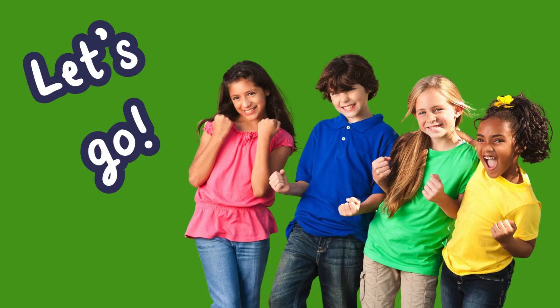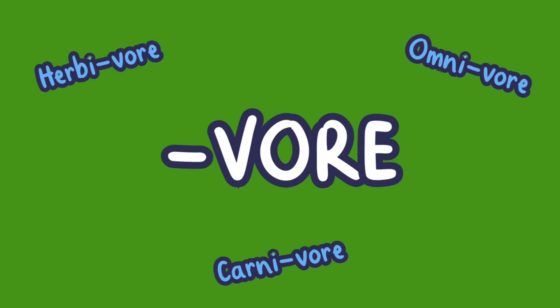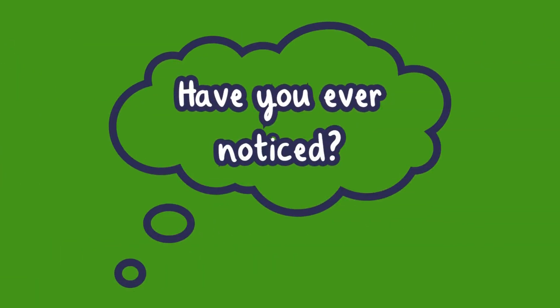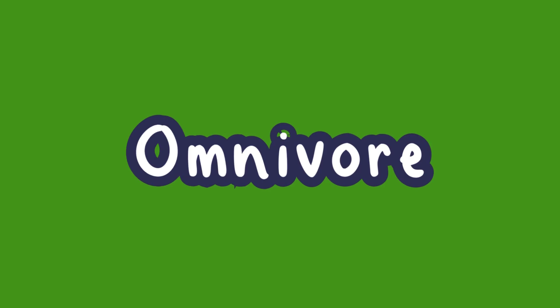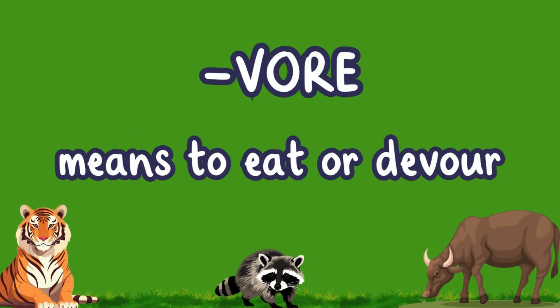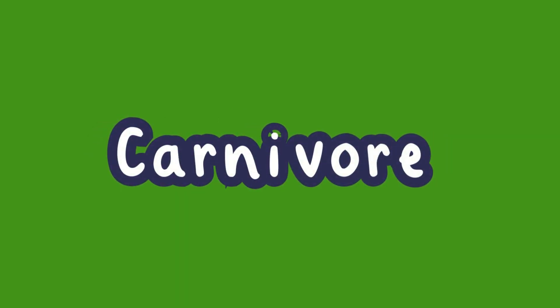Ready? Let's go! First, let's talk about a super important word: "vor." Have you ever noticed how the words herbivore, carnivore, and omnivore all end the same way? That's because "vor" — the suffix, or end part of the word — means to eat or devour. Now if we add a prefix, or beginning of a word, it will tell us what kind of food an animal eats.